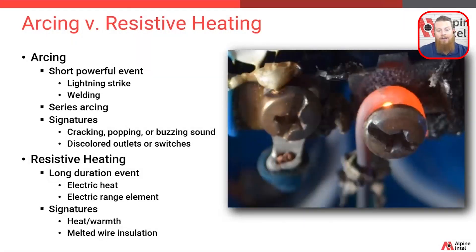To get a visual here, this is an experiment performed by one of our fire investigators just to show how hot these wires can get from resistive heating.